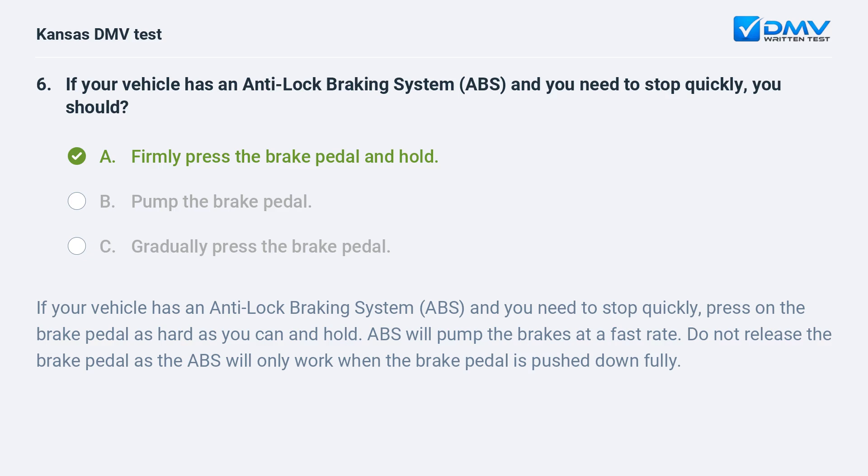A. Firmly press the brake pedal and hold. If your vehicle has an anti-lock braking system and you need to stop quickly, press on the brake pedal as hard as you can and hold. ABS will pump the brakes at a fast rate. Do not release the brake pedal, as ABS will only work when the brake pedal is pushed down fully.